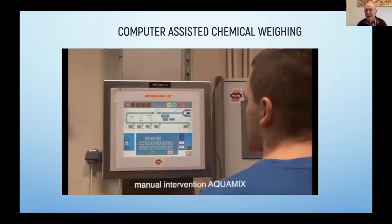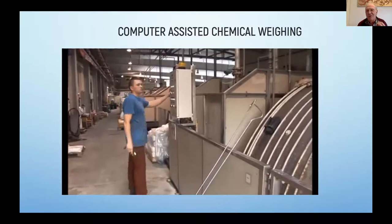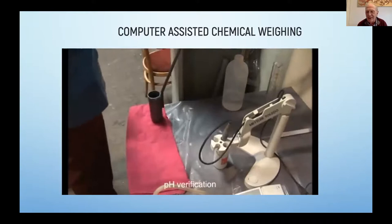I have seen a tannery in Brazil where one lady is running 20 retanning drums with one worker on the floor, and it works with automation like a charm. ERP — Enterprise Resource Planning — is also part of this Tannery 4.0 and is greatly connected to the automation of the tannery.